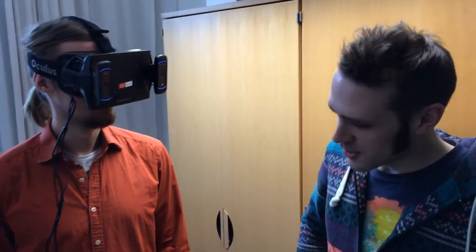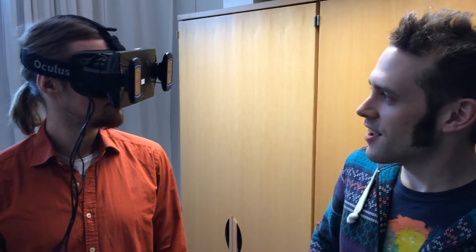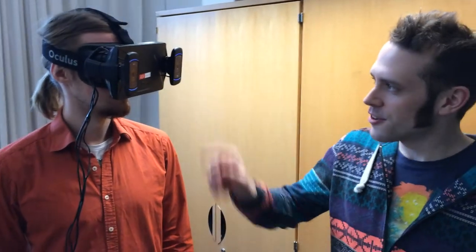This is about an afternoon of work to get this working. It's basically an Oculus Rift 3D viewing headset, which you usually just see a computer-generated world in, like games or such.